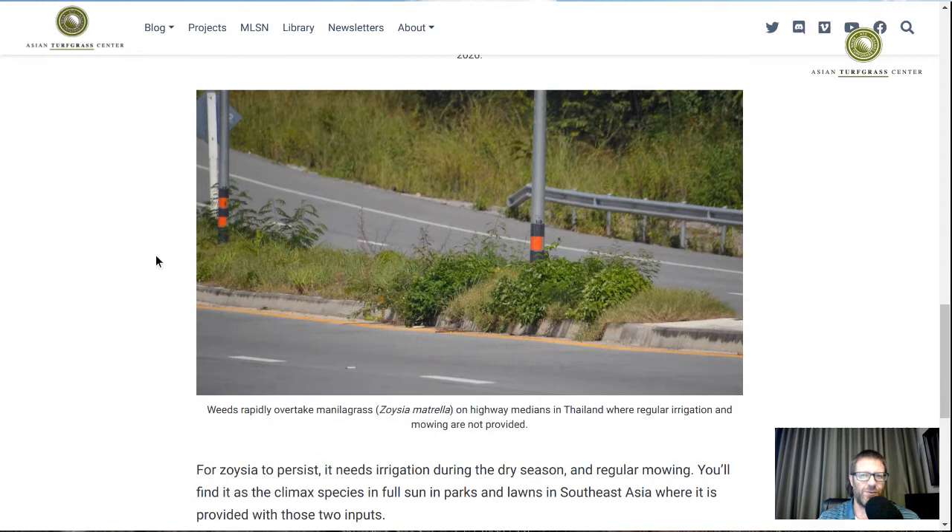It's interesting — if we go to a park in Bangkok, we would see Zoysia persisting in areas with full sun, irrigation, and regular mowing. But if you take away irrigation during the dry season and let the Zoysia get drought-stressed and become dormant from lack of water, and if you don't mow it frequently to keep weeds down, what happens inevitably is a complete replacement of the Zoysia with species that can tolerate such conditions.